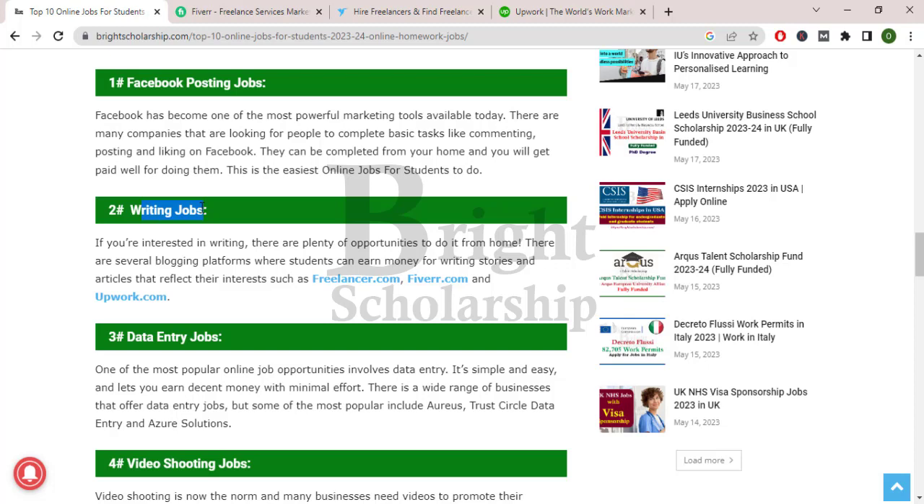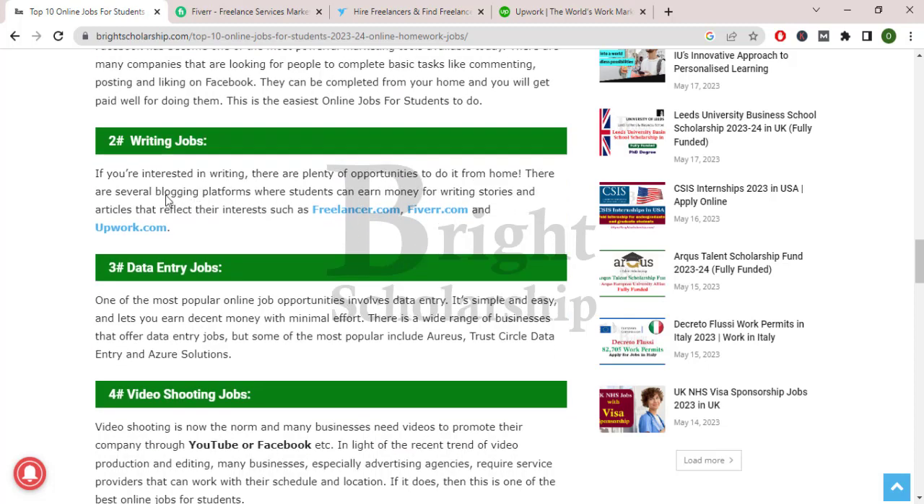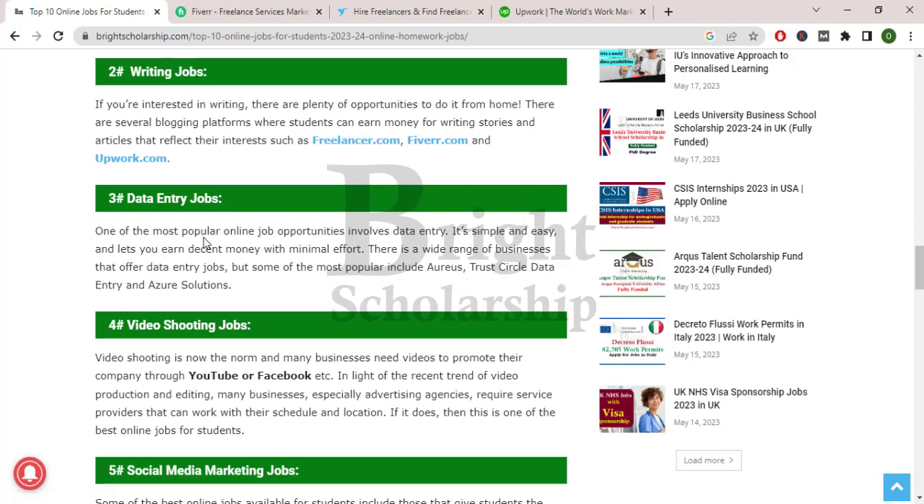Next are writing jobs. If you are interested in writing, there are plenty of opportunities to do it from home. There are several blogging platforms where students can earn money for writing stories and articles. You can find these jobs on various websites.